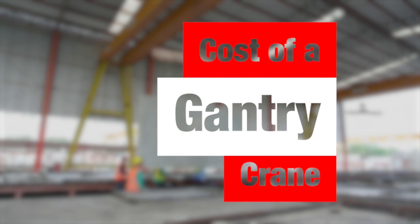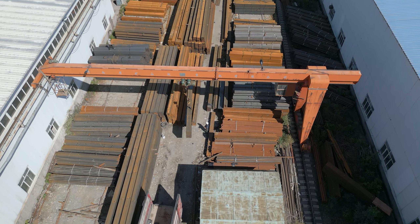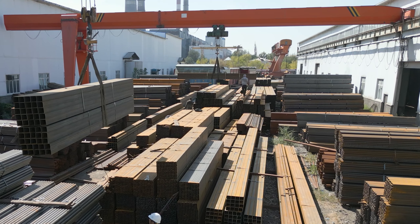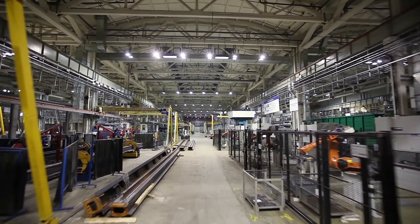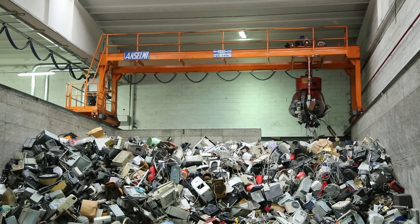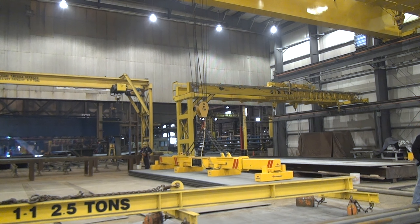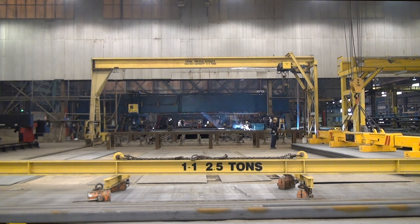Engineered gantry cranes are a different animal. You've got a single leg gantry where one leg runs on the floor and the other side of the crane runs off a runway attached to the building structure. You also have a double leg gantry with two legs not tied to any structure, running freely on rail on the floor. A 10 ton single leg gantry we've done in the last couple of years was about $130,000. For a double leg, you can expect an additional $30,000 to $40,000 due to the structural changes.